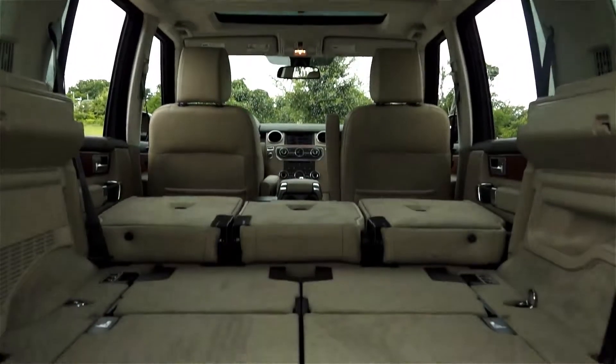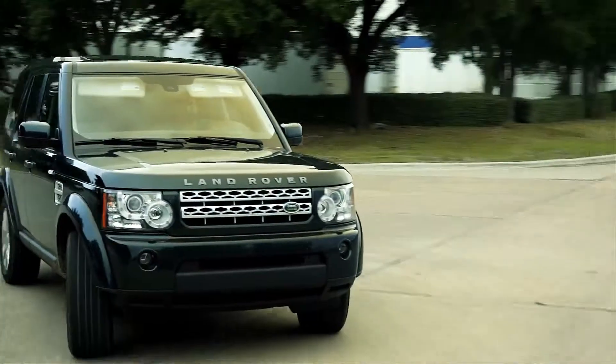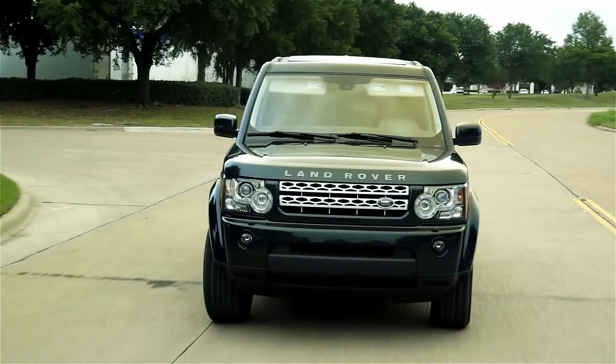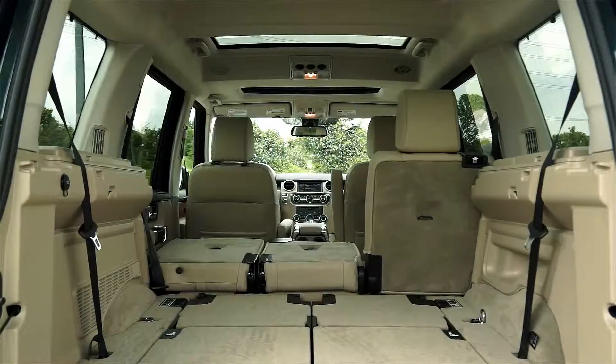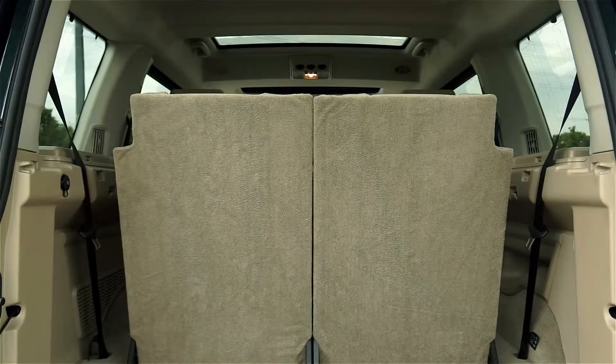While there's much to like about the LR4, there are a couple of major issues that keep me from giving it a good rating. The biggest one is fuel economy — I'm only getting 13 miles to the gallon in mixed highway and city driving. Next, if you get the third row seat option, the seats are hard to get into position and they're quite uncomfortable.